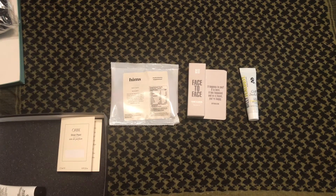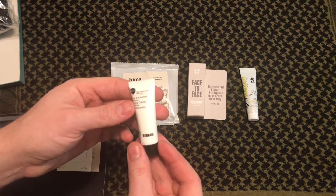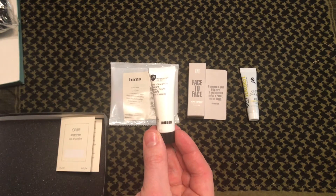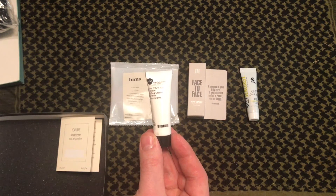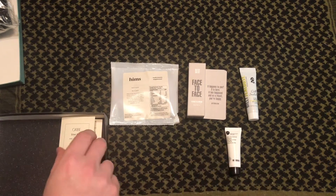Up next is number four — the Texture Styling Cream. Full size is going to be $32. It's a light hold cream that adds texture and tames errant flyaways while retaining hair's natural shape. That's number four.